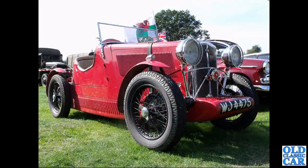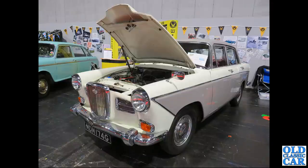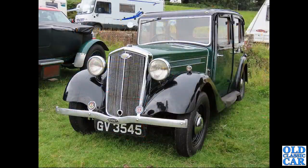WJ 4475 is another Wolseley Hornet Special - these are very popular at VSCC events. Another Wolseley 1660 here showing off its underbonnet view with the B-series engine.